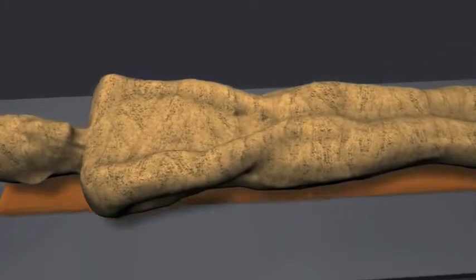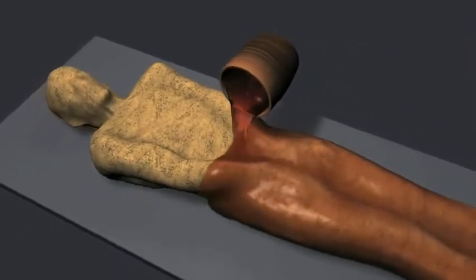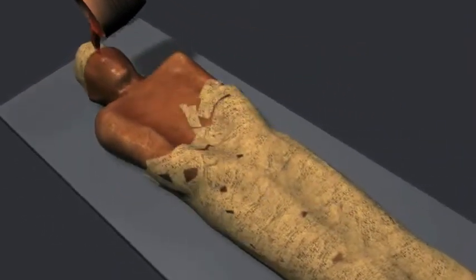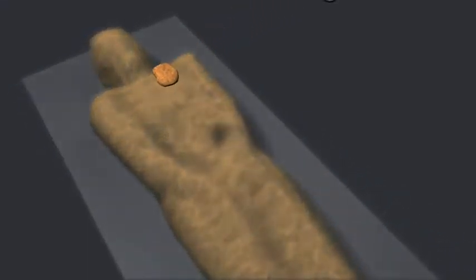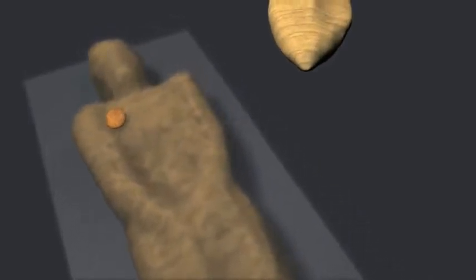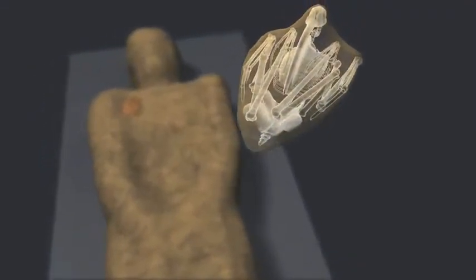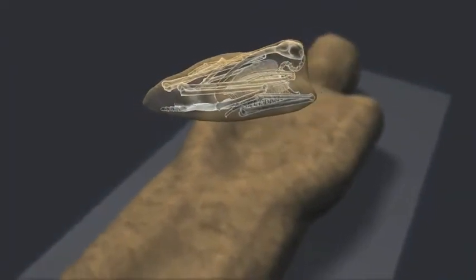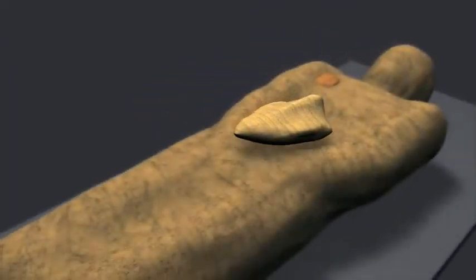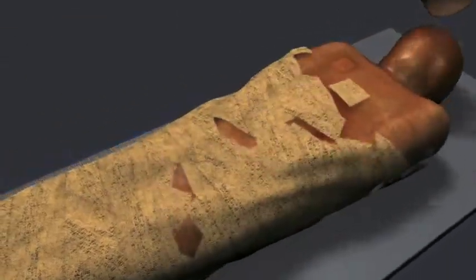The mummy was placed on a wooden board, and more wrappings bound them together. A mysterious pouch, perhaps of religious significance, was placed on the chest. A mummified ibis — a wading bird with a slender, down-curved bill — was placed on the abdomen. Ibis mummies commonly served as votive offerings to the gods, but this is an unusual case of a bird being mummified with a deceased human.